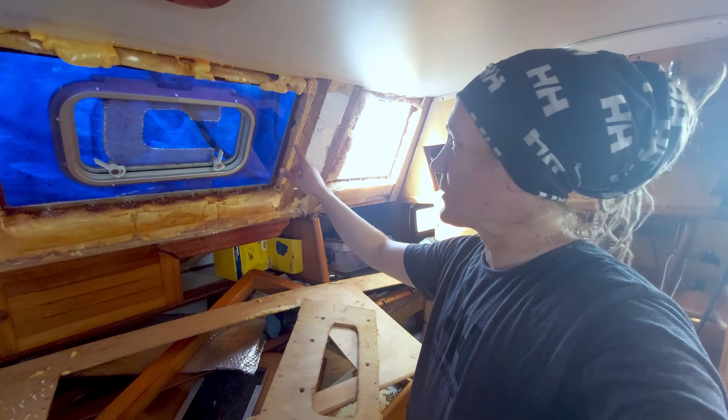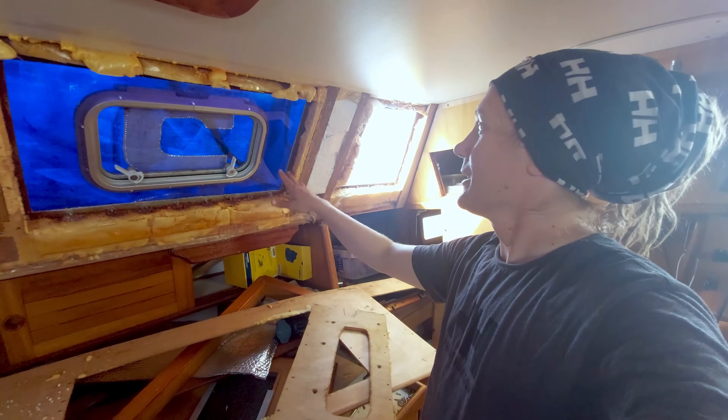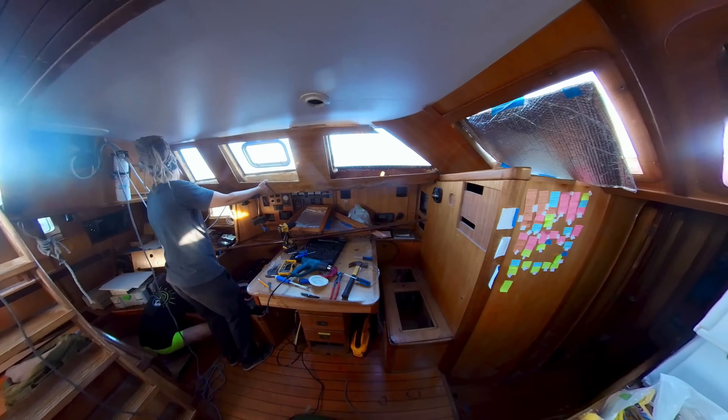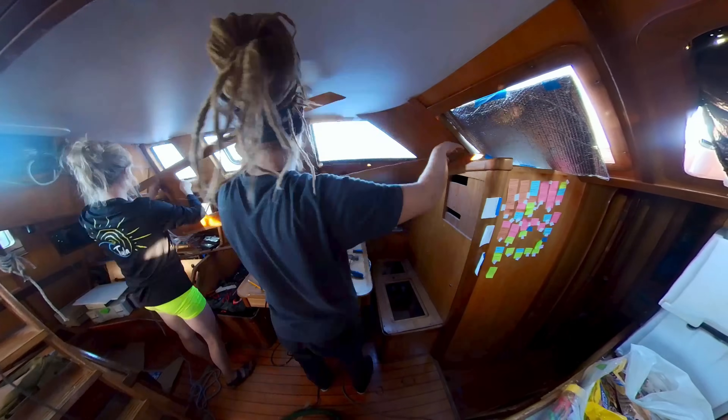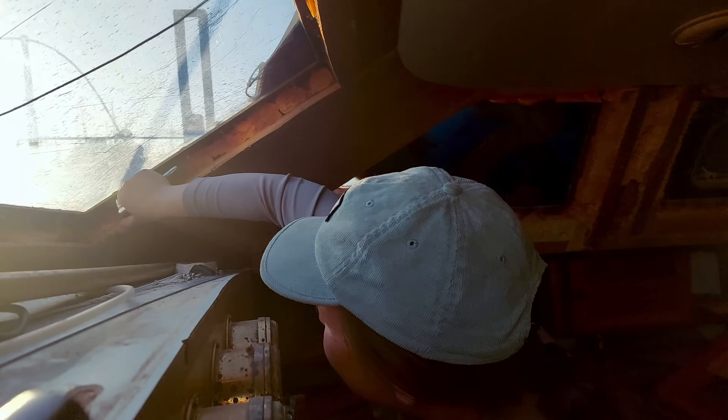This also shows why I personally am a believer in spray foam insulation. For removing the windows we got some help from my sister, who traveled all the way from Finland to San Francisco to enjoy her holidays.